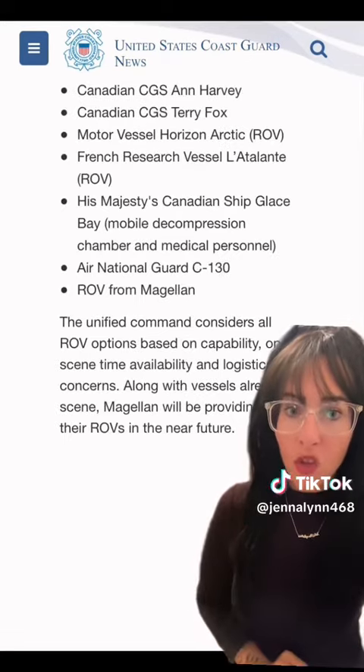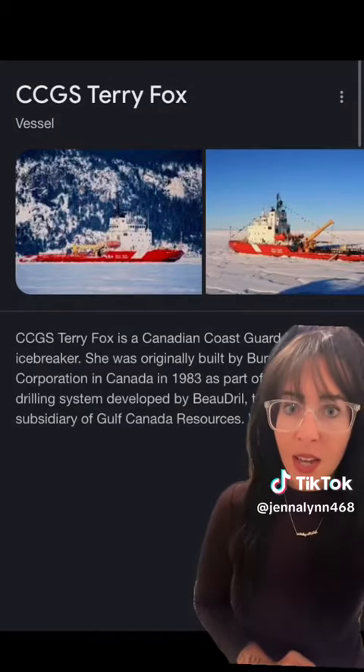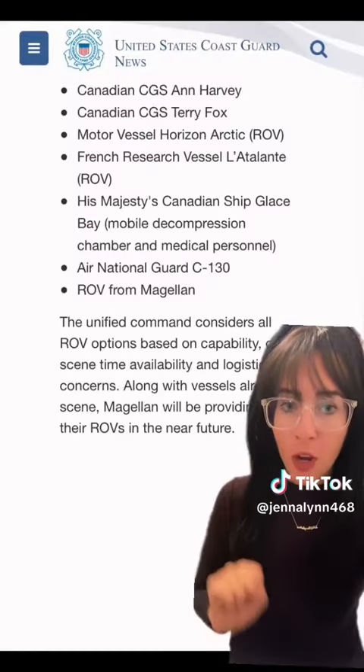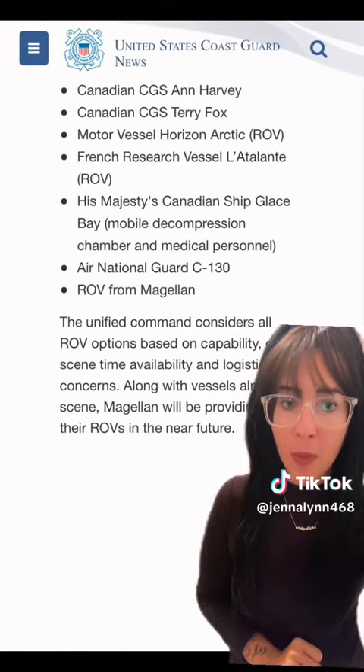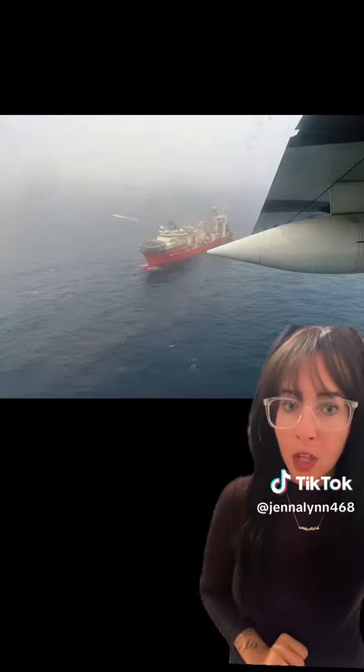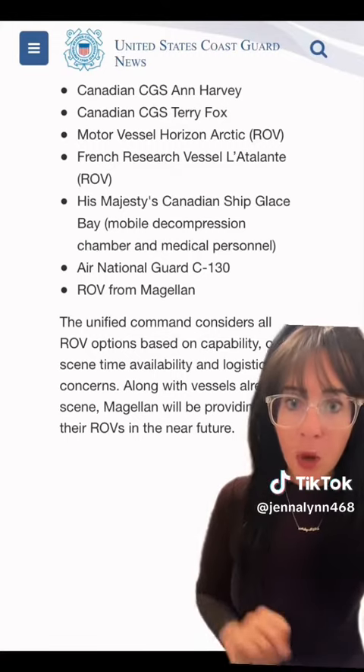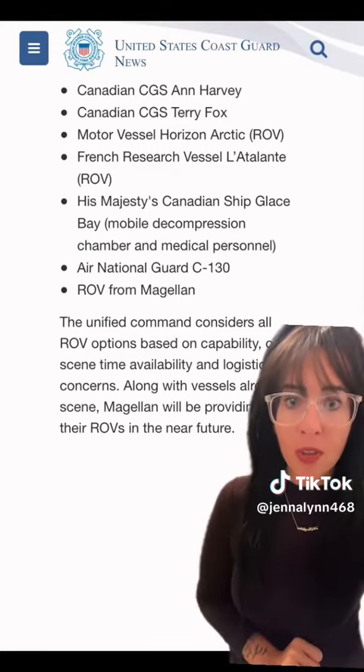Here are all of the vessels joining in the search: the CCGS Terry Fox, a Canadian Coast Guard heavy icebreaker; the Horizon Arctic, an anchor handling tug vessel; a French research vessel with ROV capabilities, as photographed by the U.S. Coast Guard today; and His Majesty's Canadian Ship Glace Bay, a mobile decompression chamber with medical personnel.